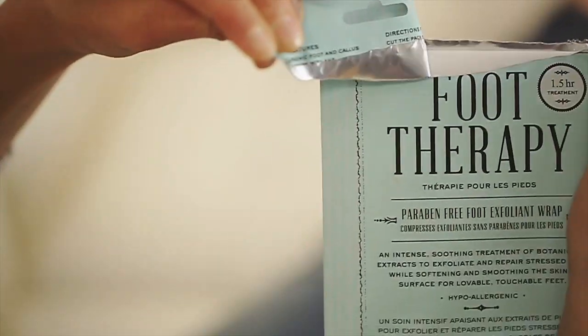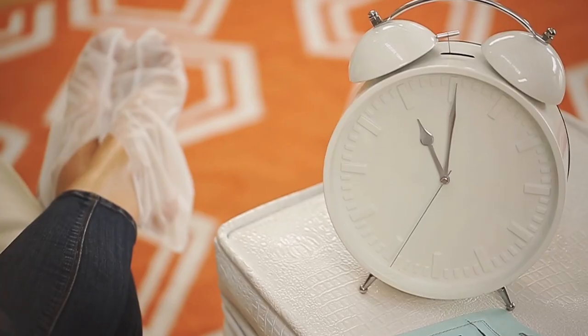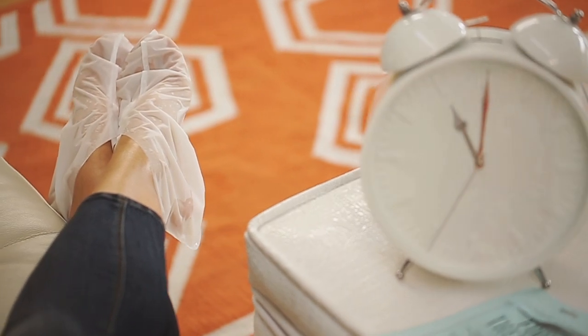So how does it work? It's so easy. Just go ahead and remove the wrap, place it on your dry, clean feet, secure the wrap with adhesive tape, and let it sit for about an hour and a half. You can go ahead and relax, watch your favorite TV show, read your favorite book, or just sort of chill out.